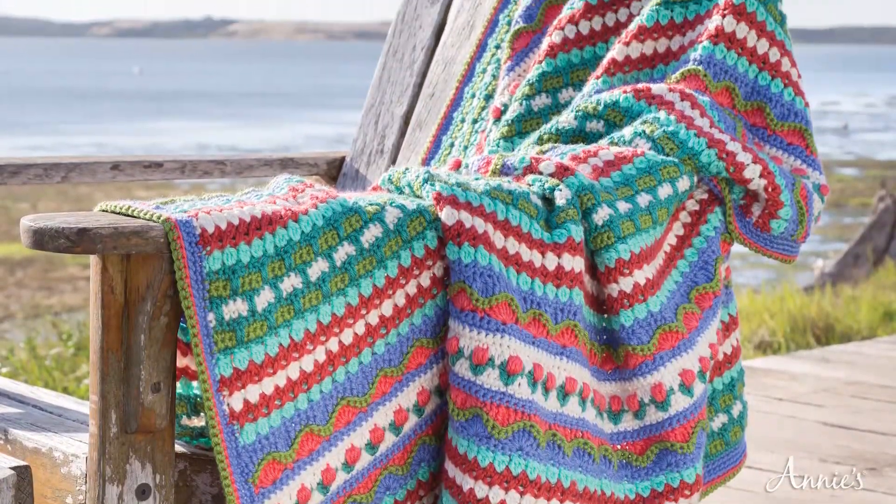It's a six-part weekly crochet along featuring the stunning Rhapsody Afghan designed by Margaret Wilson for Annie's Signature Designs. Together with me, you will have fun learning nine beautiful textured stitches and also a five-round border that is the perfect finish to this afghan.